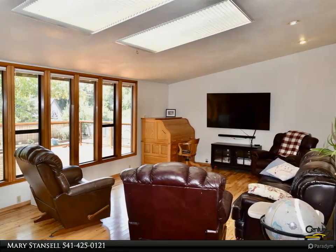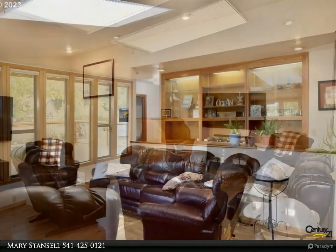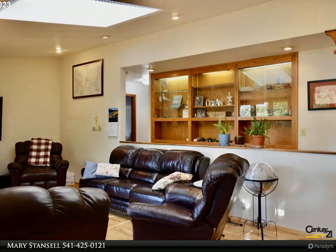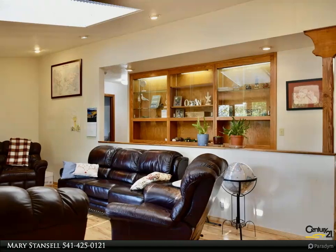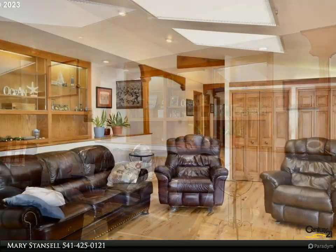Step outside to a spacious, fully fenced backyard with raised beds, perfect for gardening enthusiasts. Delight in moments spent on your expansive custom-built oversized deck. For more information, review the details below.